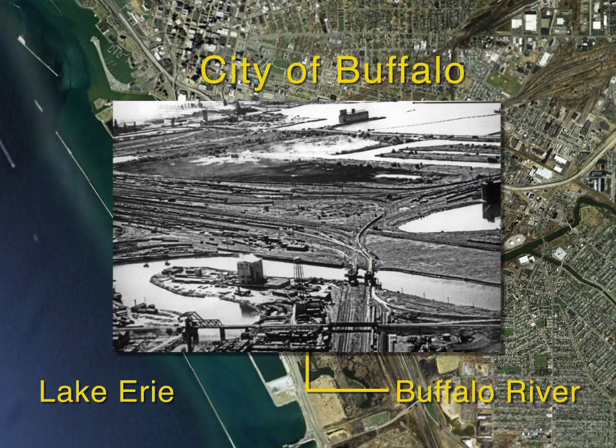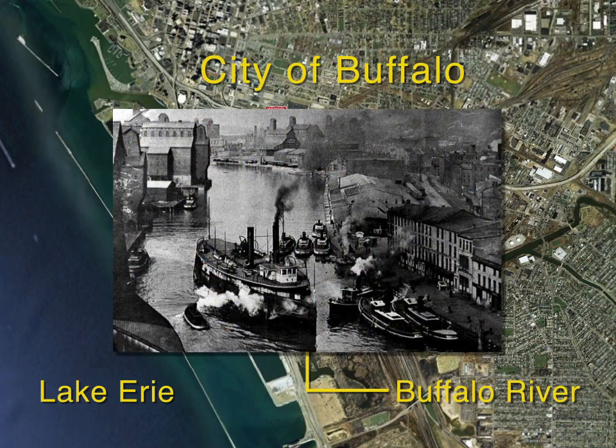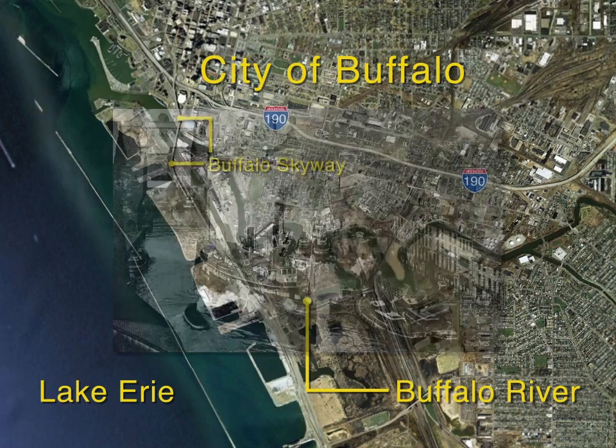However, many decades of industrial and municipal use led to the accumulation of contaminants in river sediment.